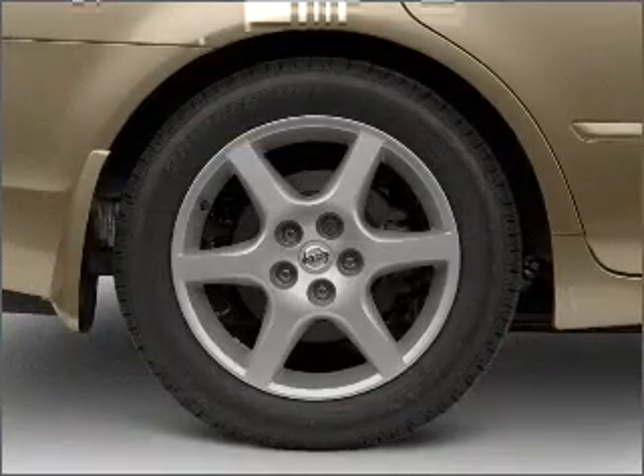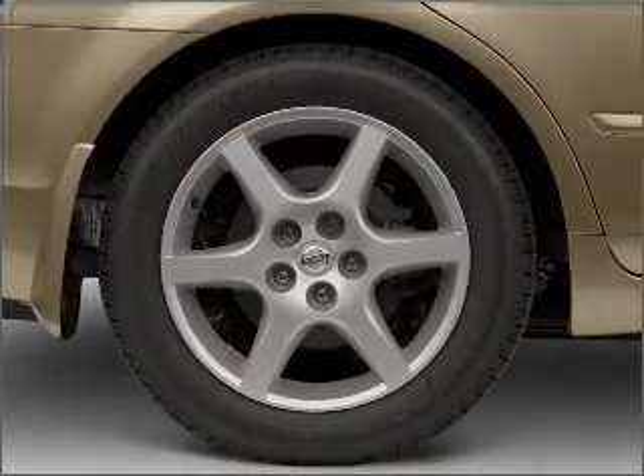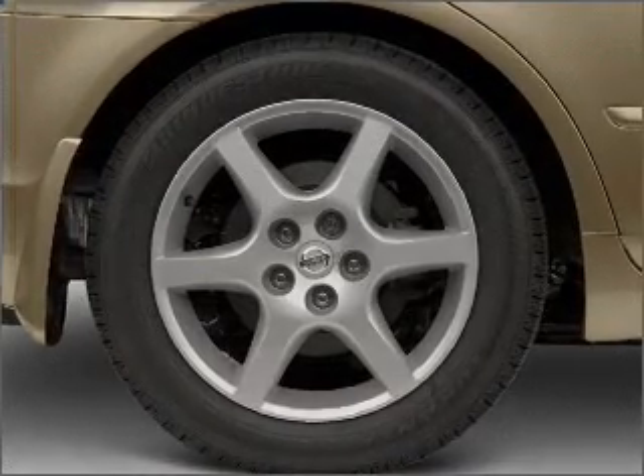Power Windows. Power Steering. Our website offers more information on all of our vehicles. Call us today to start test driving.